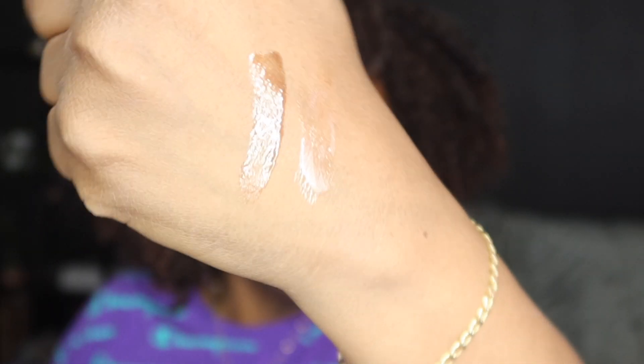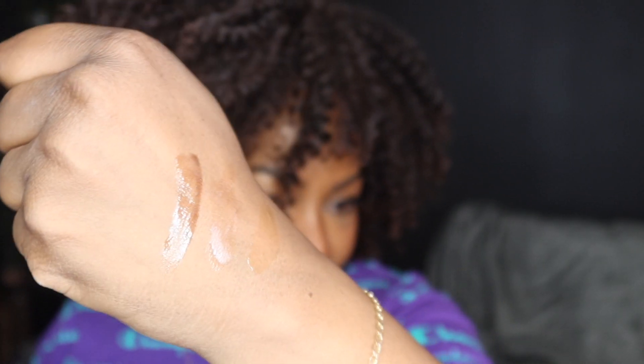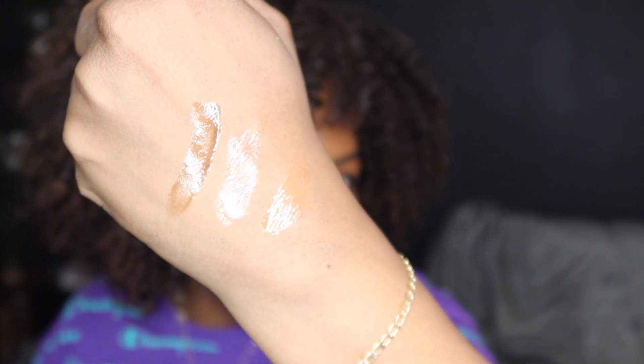This next one is actually a lip oil and it just glides on super shiny and super clear. They claim to be always glossy and never sticky, so I can't wait to put that to the test. I will link them down below and you can take advantage of their special offer, which is buy one get one — no code needed.